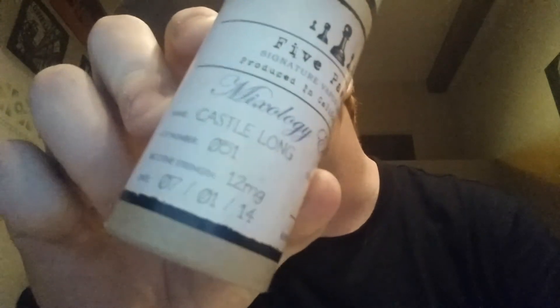I got the Castle Long in 12 milligram because I'm weaning down. It's got a manufacturer date on it — mine was 7-1 — so they let them steep before they even release them, which is awesome, so you know you're getting the full flavor right away. It comes in a cool container; the bottle is really high quality with nice fonts and everything on it, so it's classy.